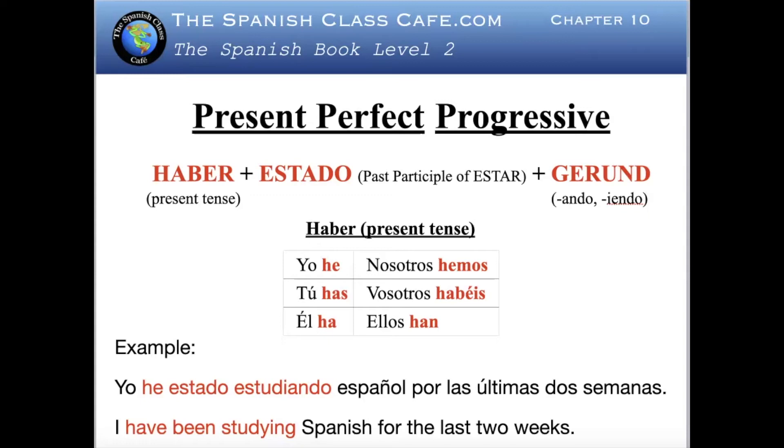Welcome to my channel Hooked on Spanish. Today we're going to study the present perfect progressive.